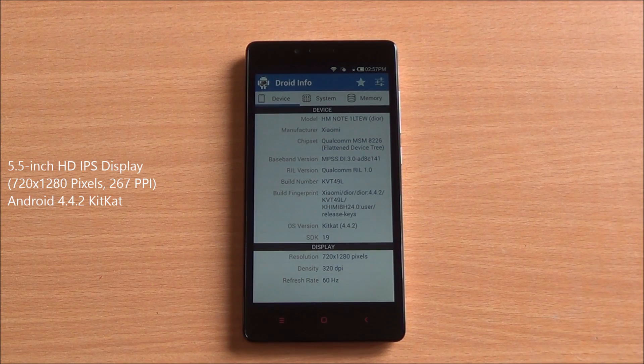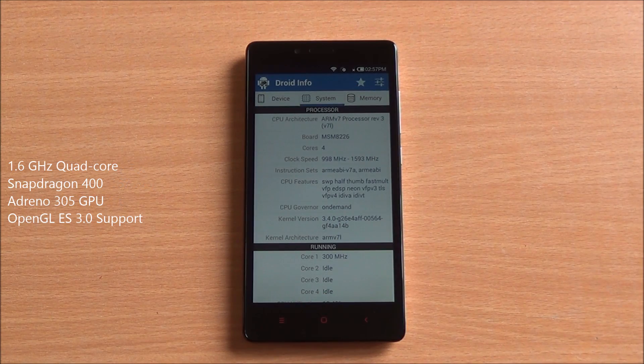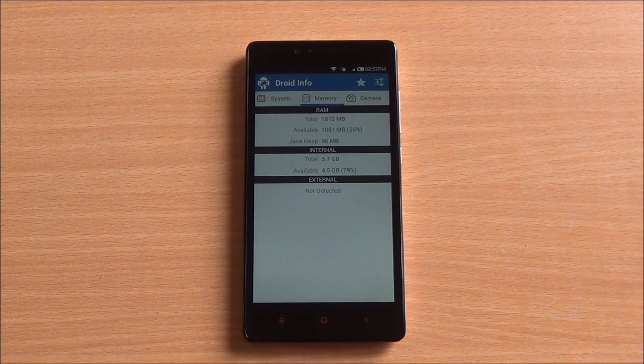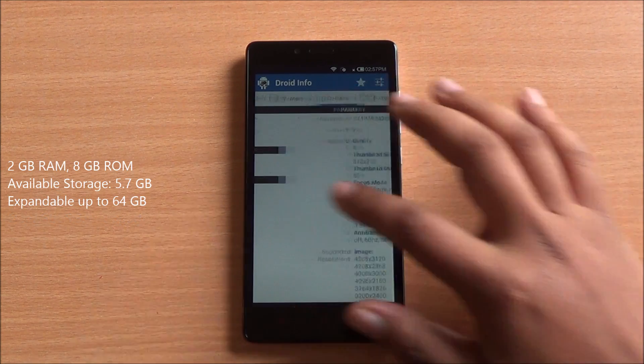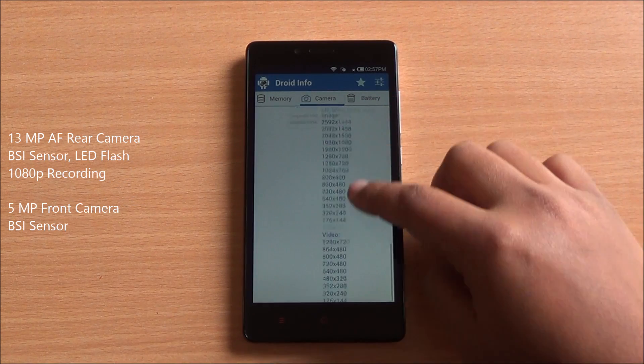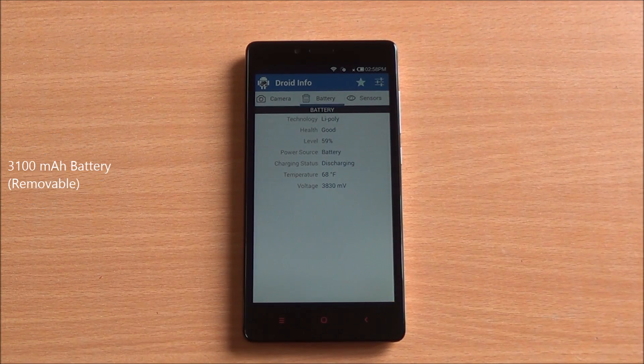Let's go with the specs. You have a 5.5-inch HD IPS display, a quad-core Snapdragon 400 locked at 1.6 GHz, an Adreno 305 GPU, 2 gigs of RAM, about 5.7 gigs of internal storage, a 13 megapixel primary camera, and a 5 megapixel front camera.